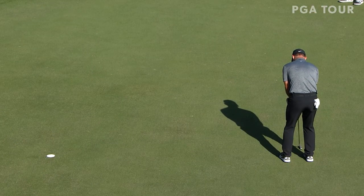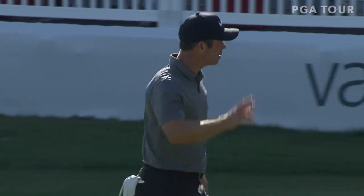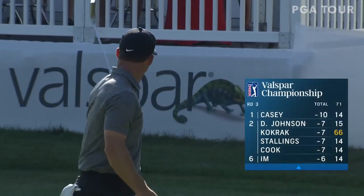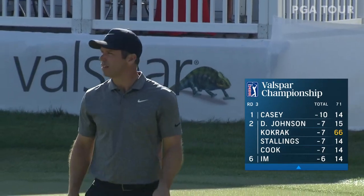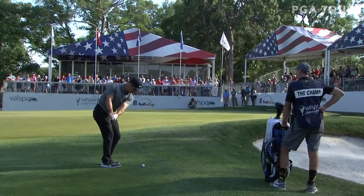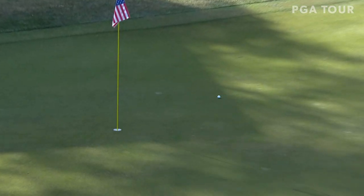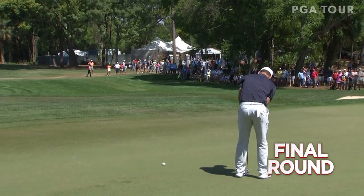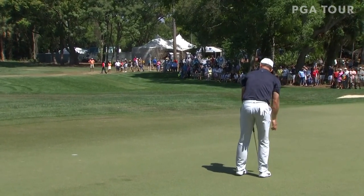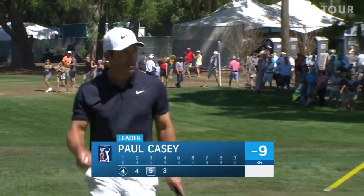So it looks like Casey's going to get it to eight under, which will give him the outright lead. Now he's put himself in a great position here to make another birdie. There it is — make it look easy. Casey to 10 under. You got this, champ. How about that — to remain one clear of Luke Donald and Jason Kokrak.